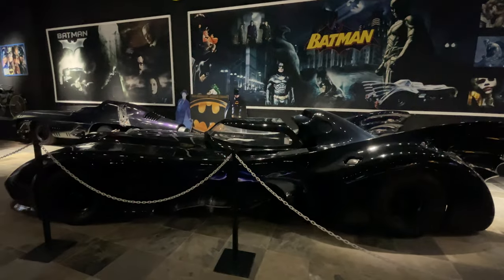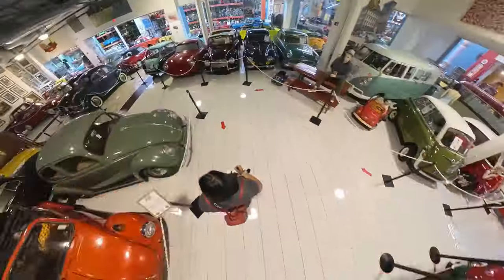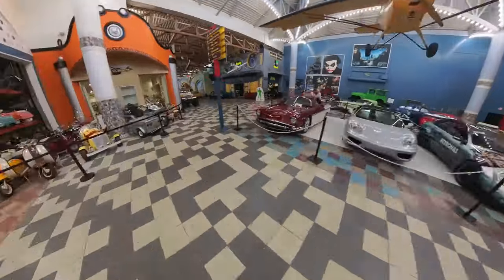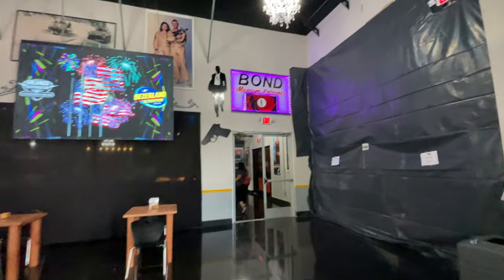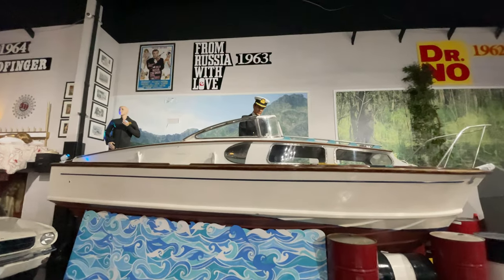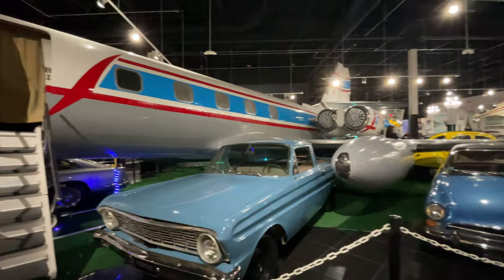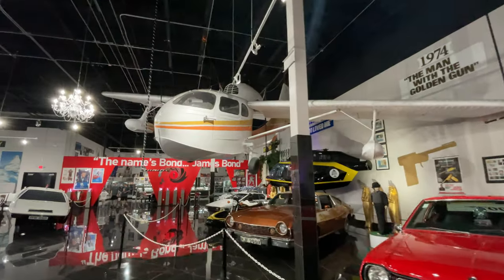You can spend an entire day just walking around the auto museum, and we almost did. We were here for hours, and I'm sure we probably still didn't see it all, but we definitely did try. In addition to the auto museum, you also get access to the Bond Museum, which is located in the very back of the 007 Lounge and has the largest collection of James Bond movie cars, aircrafts, and memorabilia.